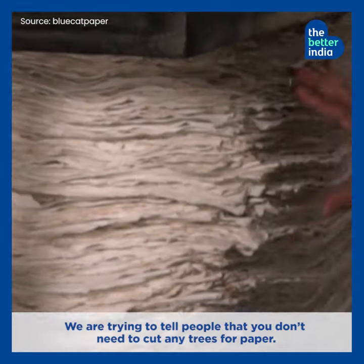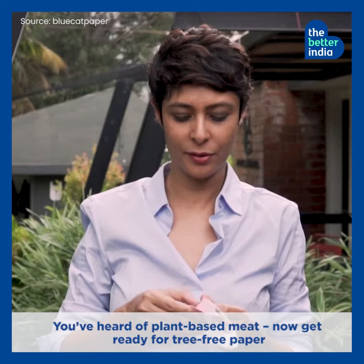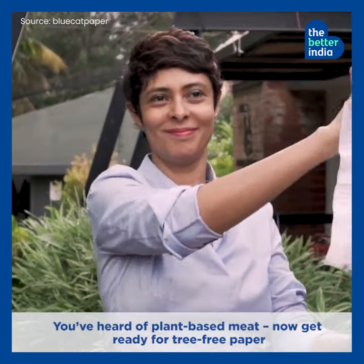We're trying to tell people you don't need to cut any trees for paper. You've heard of plant-based meat. Now get ready for tree-free paper.